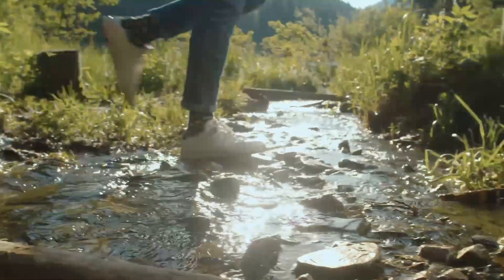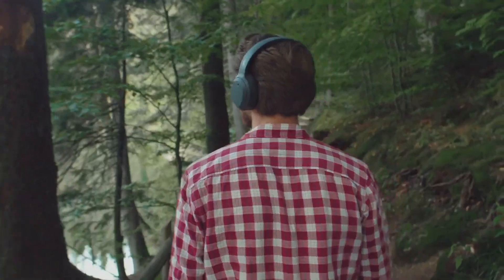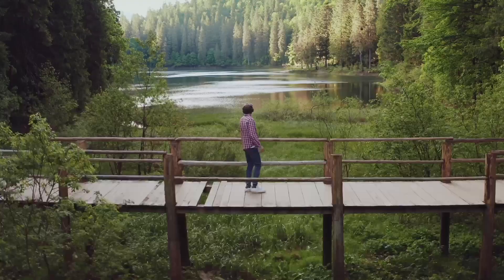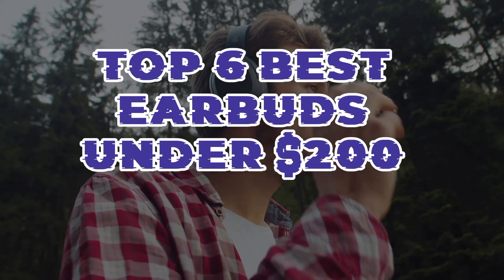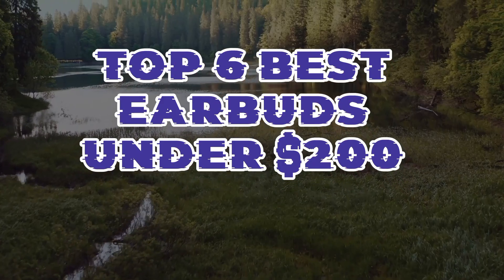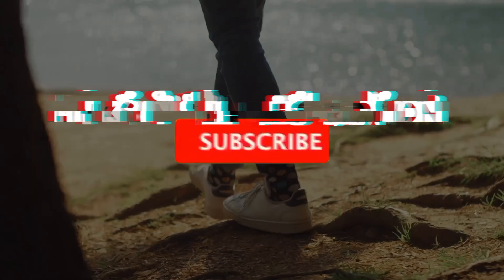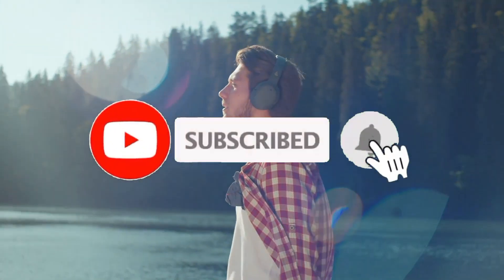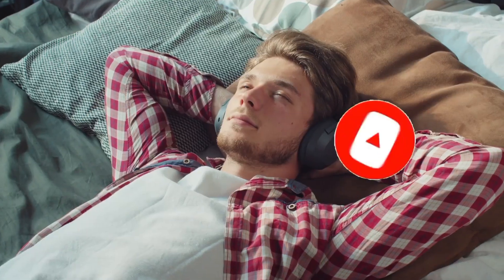Elevate your audio experience with the Edifier W820NB wireless noise-canceling headphones, where style, comfort, and exceptional sound quality meet. So guys, that's all for the top 6 best earbuds under $200. The links of all products are given in the description, which are updated for the best prices. Subscribe to our channel for more videos. We will meet in the next video — till then, take care, bye.